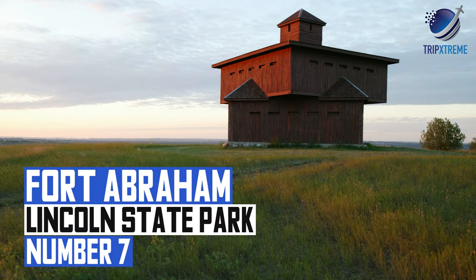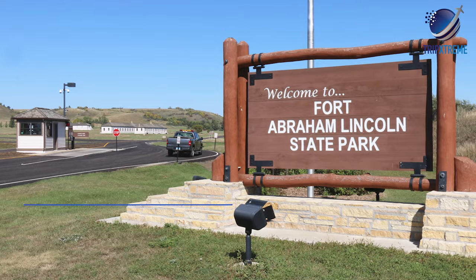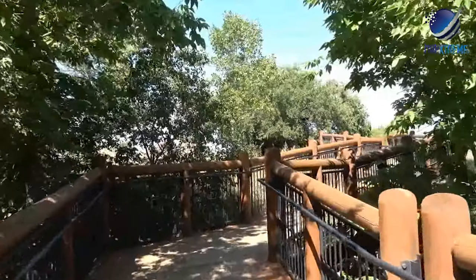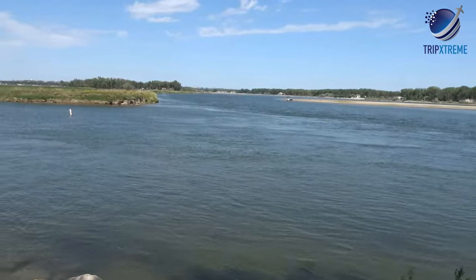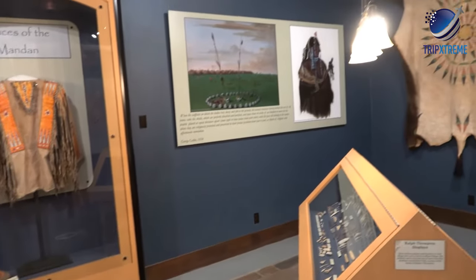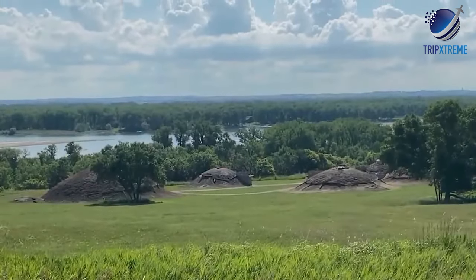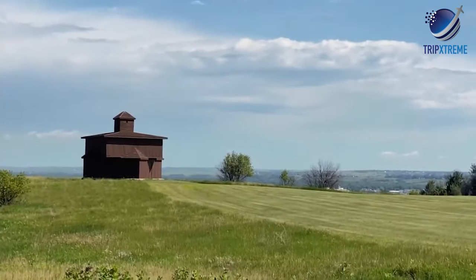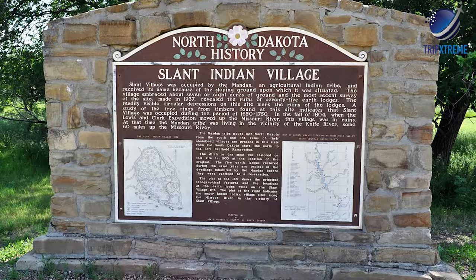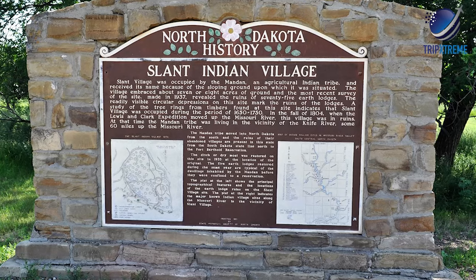At number 7: Fort Abraham Lincoln State Park. Fort Abraham Lincoln State Park is a great place to engage with history, hike some trails and spend the night next to the water. The state park reflects both its military history and Native American roots, with replica villages and still-standing military buildings. On site, visitors find reconstructed buildings like the Custer House and the reassembled Onaslant Mandan Indian Village.